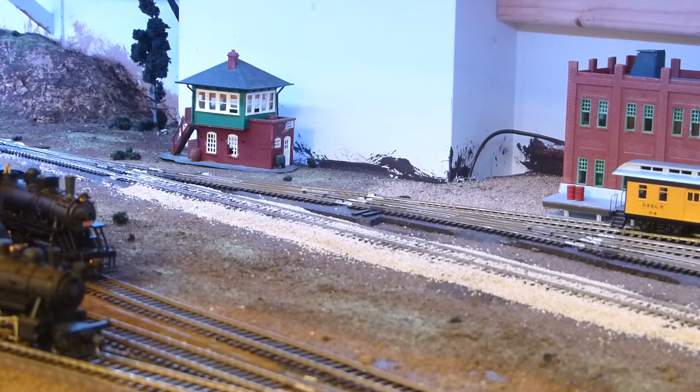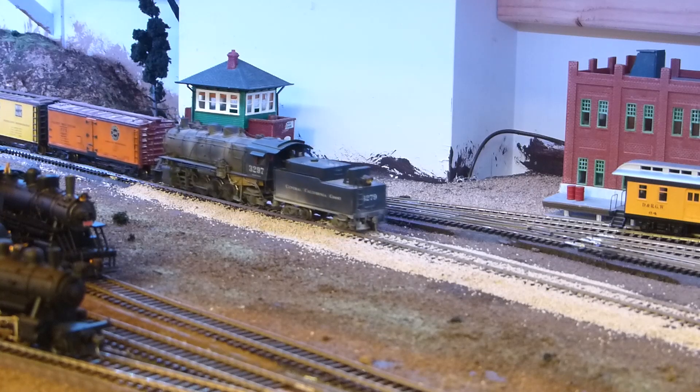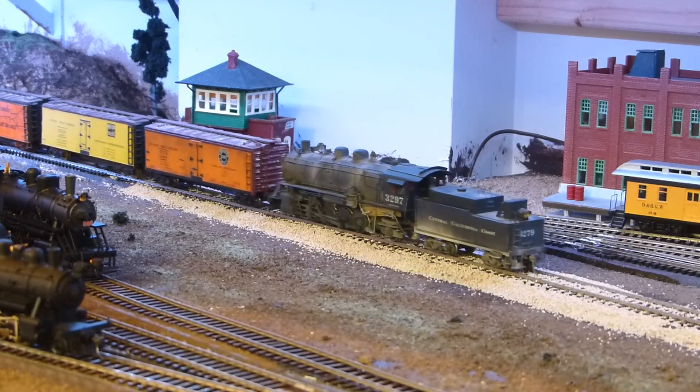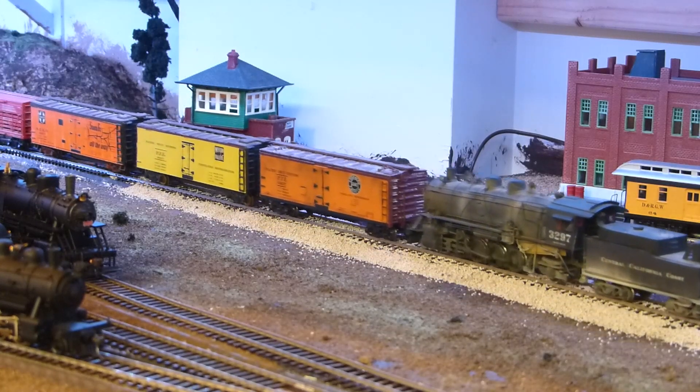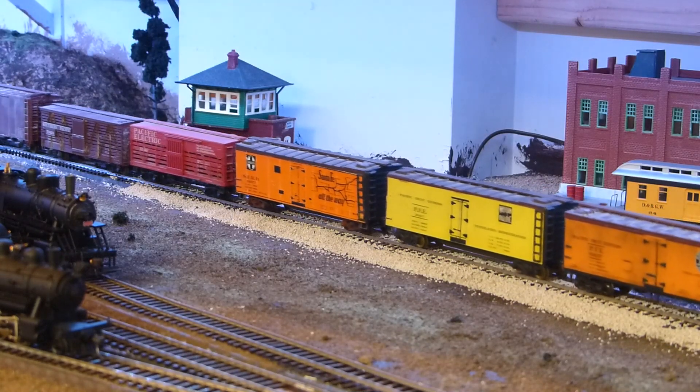Speaking of which, the SPRMB was designed from the ground up as an operations-oriented railroad. I plan to host operating sessions in which a small group of operators will run trains according to the timetable and train order scheme and switch cars using car cards and waybills. A specific video covering the operations of the SPRMB will be coming in the near future.